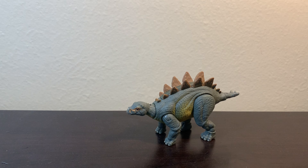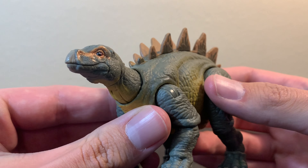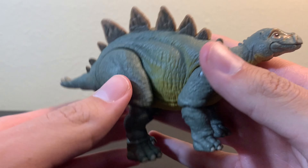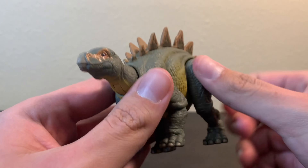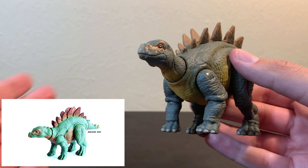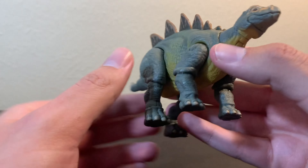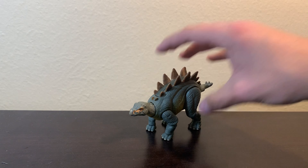So the first figure we have here is the Hammond Collection Baby Stegosaurus. Now, this figure is just absolutely adorable. I really love the coloration and the detail on this figure, although I think I like the Legacy Collection Baby Stegosaurus just a little bit more than this one. But overall, I think this is a pretty nice figure.